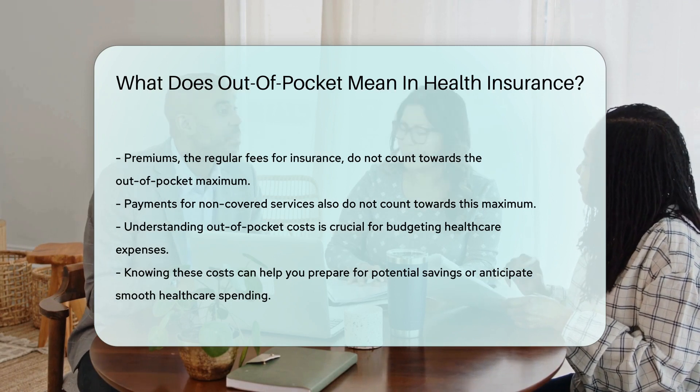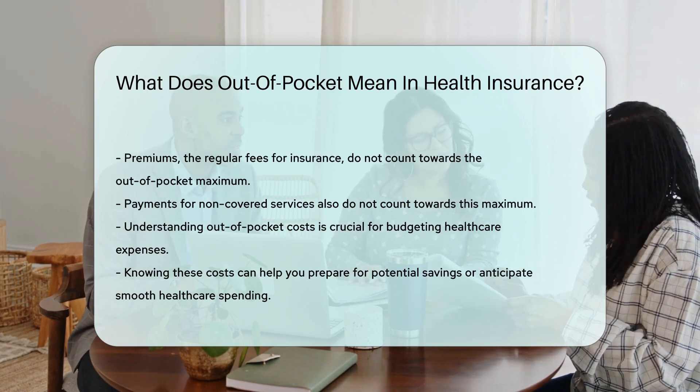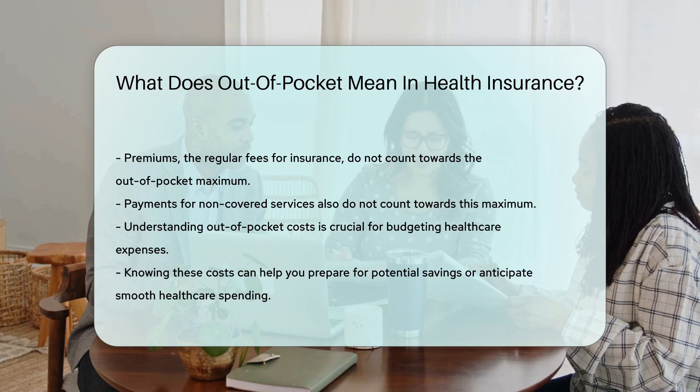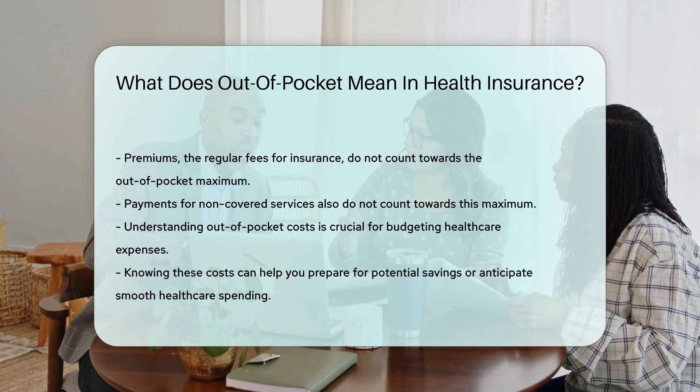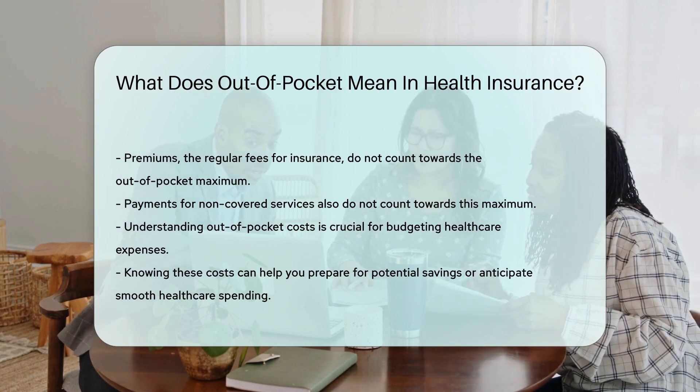So why does this matter? Knowing your out-of-pocket costs helps you budget for healthcare expenses. It's like knowing the weather before heading out — you'll know if you need an umbrella, extra savings, or if you can enjoy a sunny day with smooth sailing with healthcare costs.